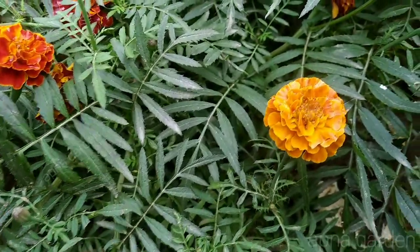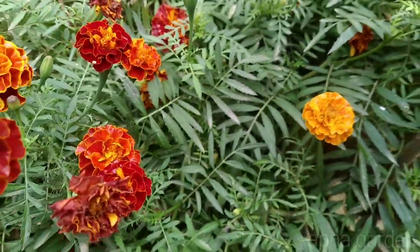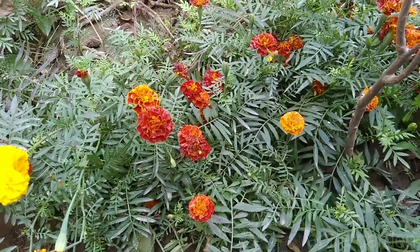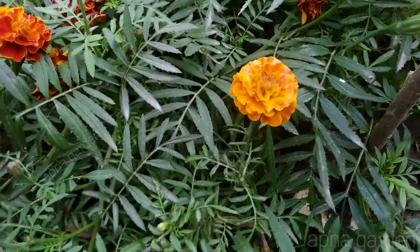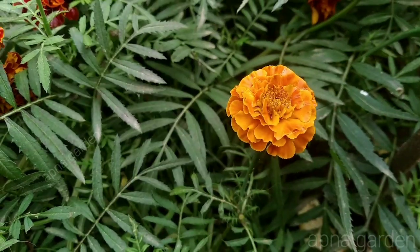This flower has a color that lasts for a long time, and it has a long bloom time. It has a black leaf.